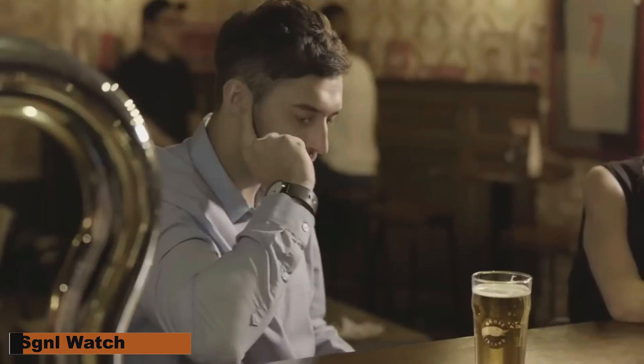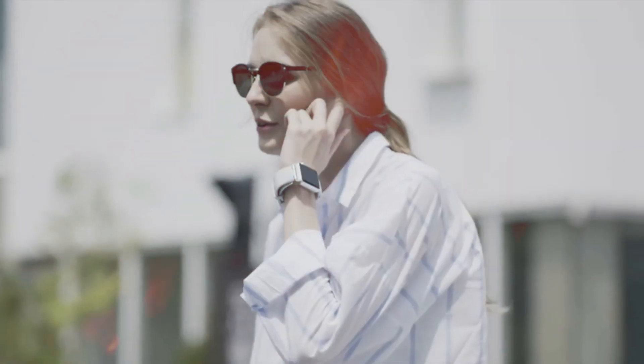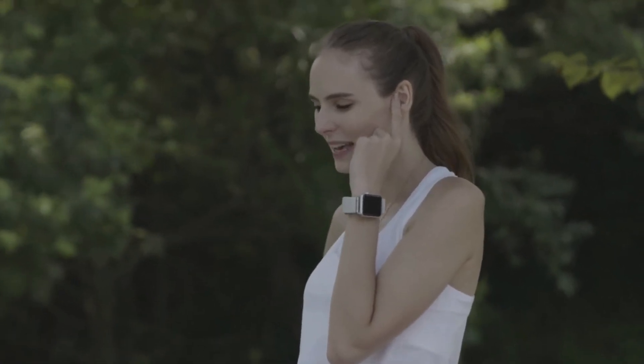Signal Watch. Discover the creative SGNL watch hacking tool on AliExpress and Amazon that presents a discreet and original approach to handle phone calls. By letting you answer calls just with your fingertip to your ear, this modern gadget transforms communication.